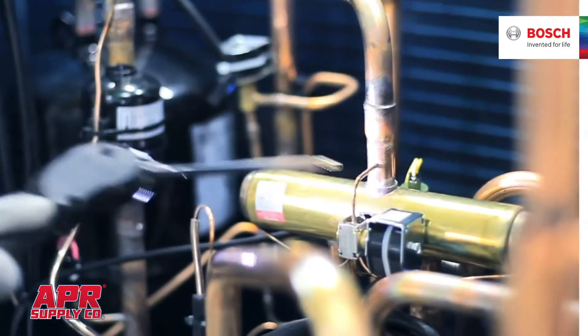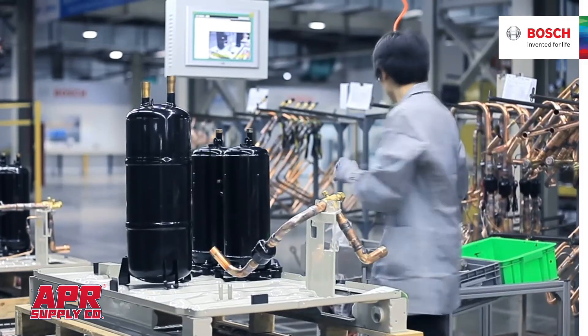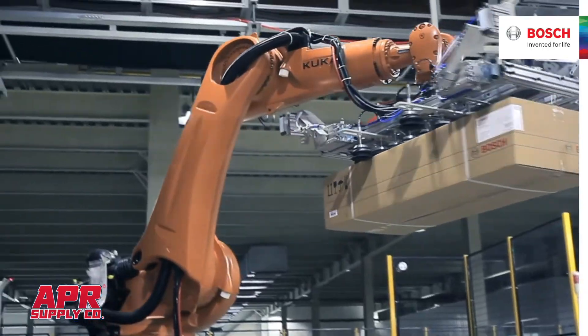I know that I'm providing the best products to my customer. The Bosch brand sets an expectation and really sets a promise to a customer about innovation, about efficiency, and about peace of mind. And our products deliver on that promise.